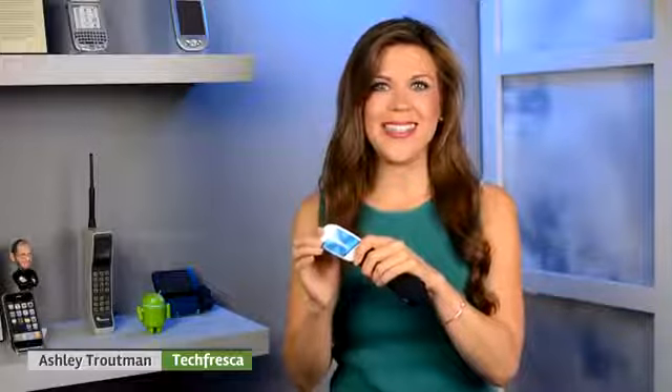Hey everybody, I'm Ashley from Tech Fresca, and this week I've been working with the Ticker X that Wahoo Fitness recently sent us. Its main function is a heart rate monitor, but it does so much more. This is not your typical wrist-based fitness wearable.